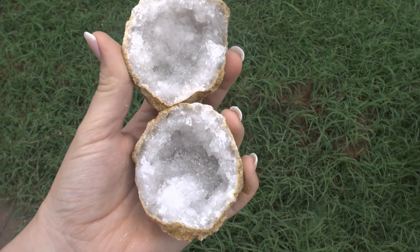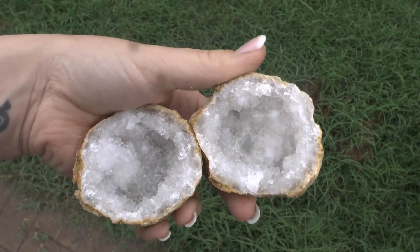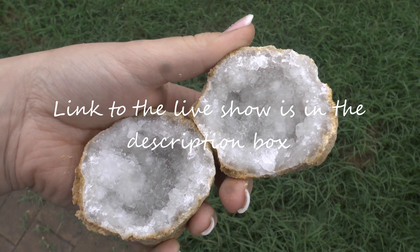I'm really pumped! If you guys are interested in breaking open your own geode, I will have these for sale on Saturday. Hope to see y'all there. Thanks so much for watching and I hope to see you on the next one — bye!